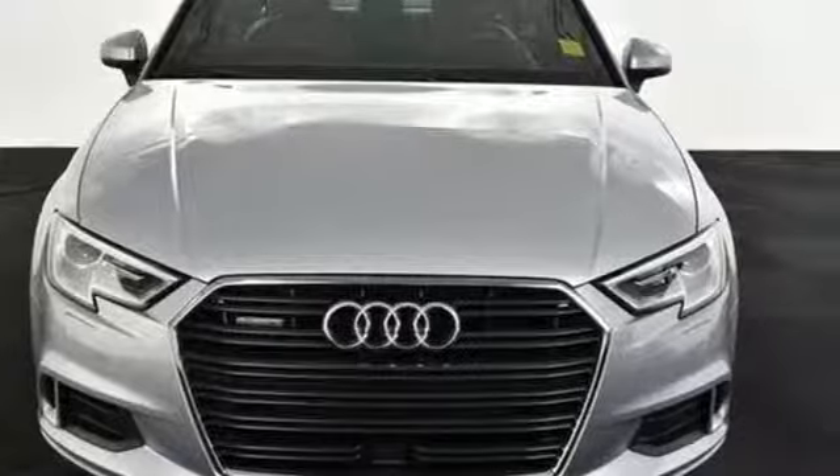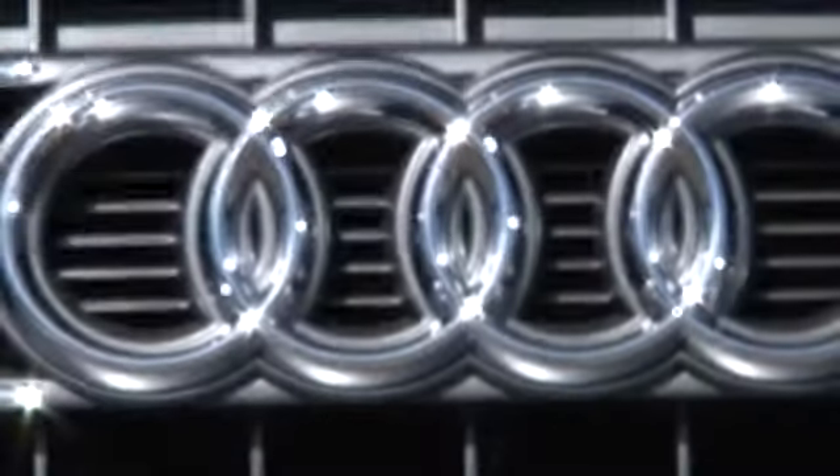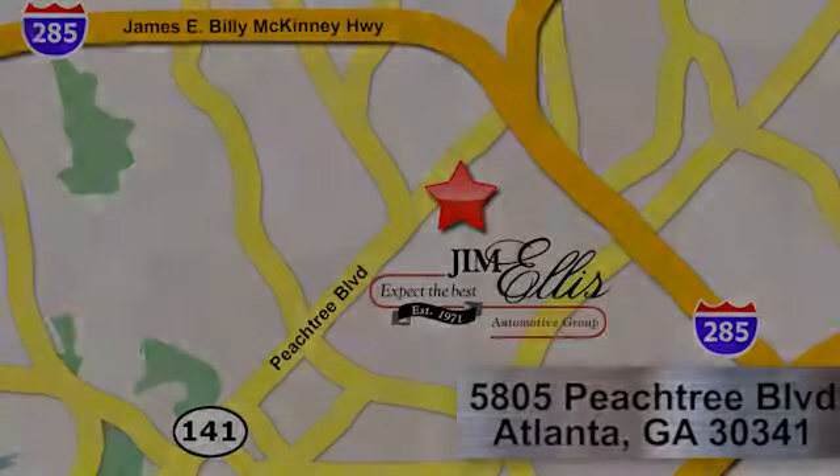Compromise no more. Make this Audi A3 yours today. At Audi Atlanta, we prove every day that buying a car can be an enjoyable experience. Contact Audi Atlanta today or stop on by. We're conveniently located at 5805 Peachtree Blvd in Atlanta.